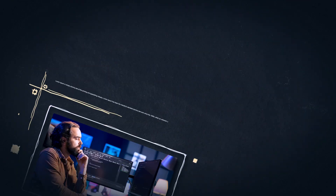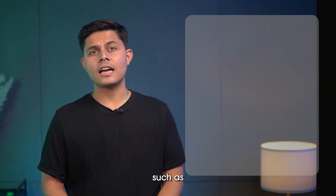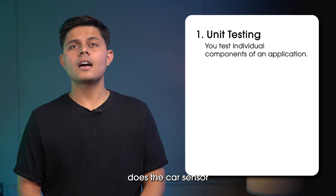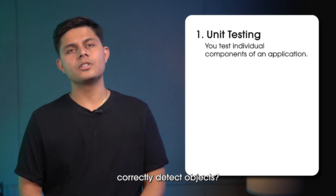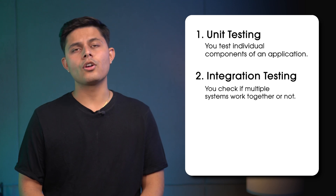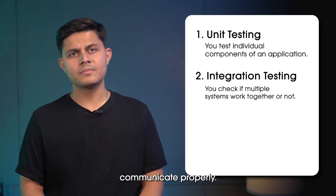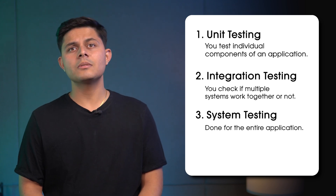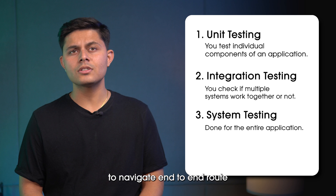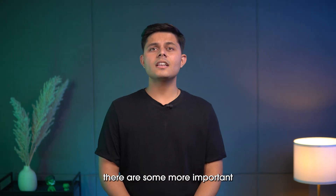From Day 6 to 10, it's time to dive deeper into testing. Explore different testing types: unit testing, where you test individual components; integration testing, where you check if multiple systems work together; system testing, done for the entire application; and acceptance testing as a final verifying step of the product.